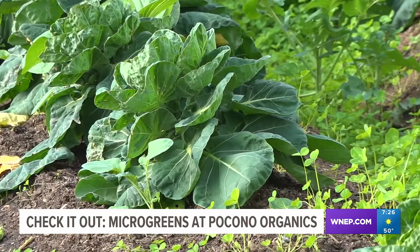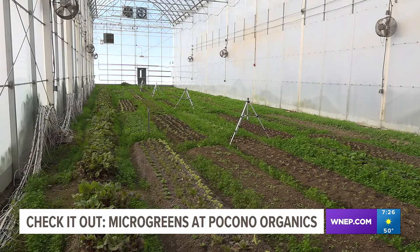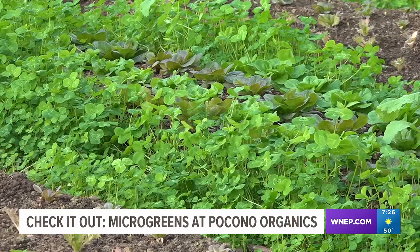Crops in this cold house, or in other houses kept at warmer temperatures, are all kept on a certain schedule with that in mind. After the Brussels sprouts and broccolini are done, that's when we'll transition into either growing different crops or start to cover crop the greenhouse.